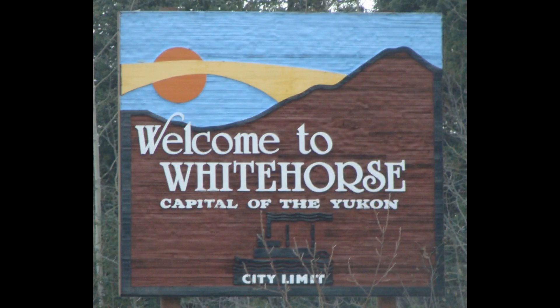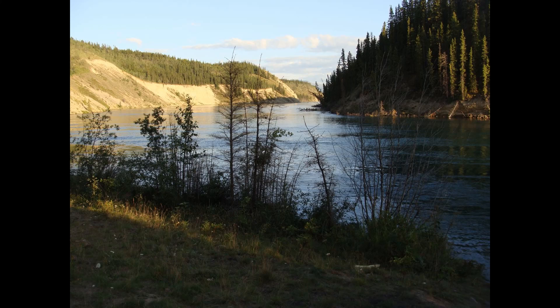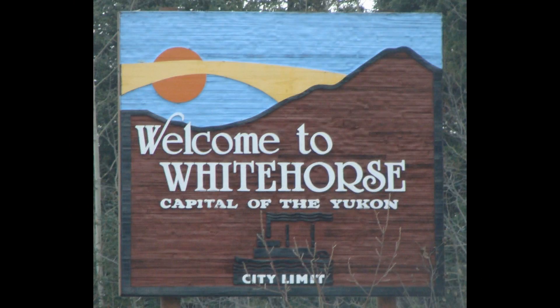Whitehorse is home to approximately 25,000 people and is the largest city in the Yukon. The climate is a northern Canadian climate with an average January temperature of minus 15 degrees Celsius and plus 14 degrees Celsius in July. Annual precipitation is 260 millimeters, of which 60% is rain, and most of the rain falls during the months of June through September.